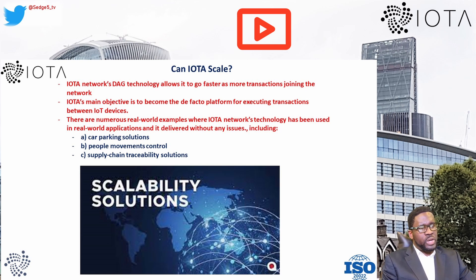As far as scaling is concerned, IOTA's DAG technology allows it to go faster as more transactions join the network, meaning it won't suffer from increased traffic congestion. There are numerous real-world examples where IOTA's technology has been used — car parking solutions, people movement control, supply chain traceability, and many others. However, DAGs are known to have scalability issues of their own; the scalability of a system using hash graphs still depends on the capacity and speed of individual computers within its network.